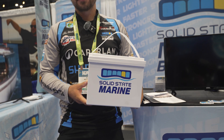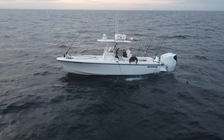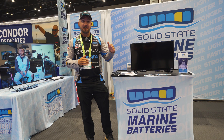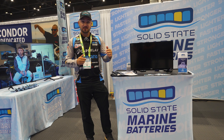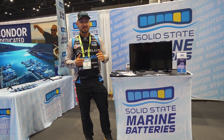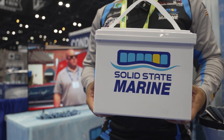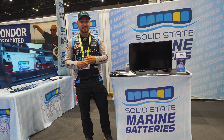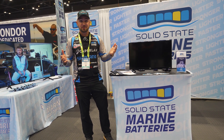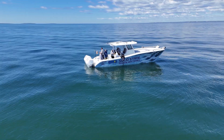I only need one of each of those. I like redundancy and having extras, but I don't need it because they have so much power. Here's my biggest thing that I like about them — they're half the weight of lithium batteries. You have AGM batteries that are kind of heavy, then you have lithiums, and now you have these solid-state batteries. That 12-volt 100-amp-hour is 14 pounds, and the 210 I'm running is right around 30 pounds. To me, that's like taking an entire person out of the boat.